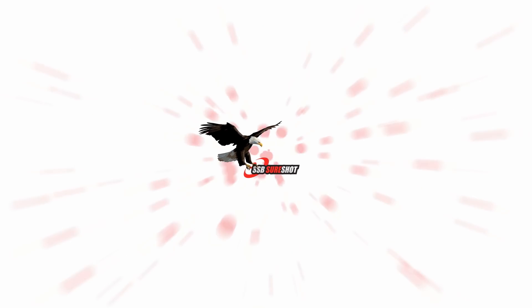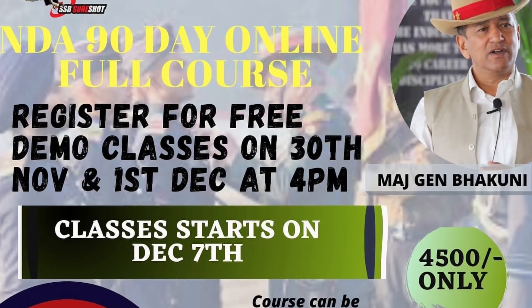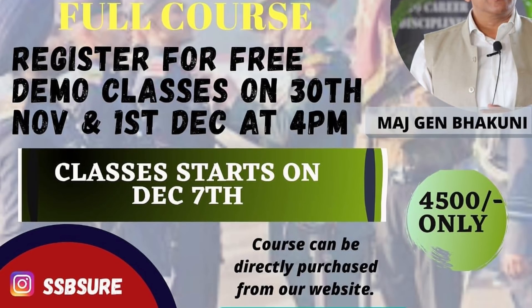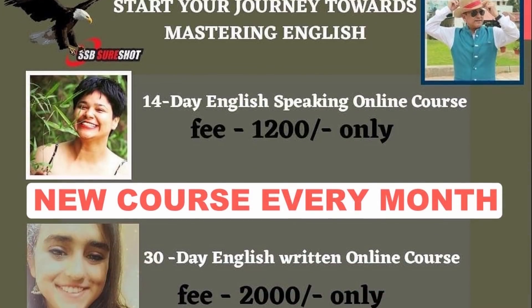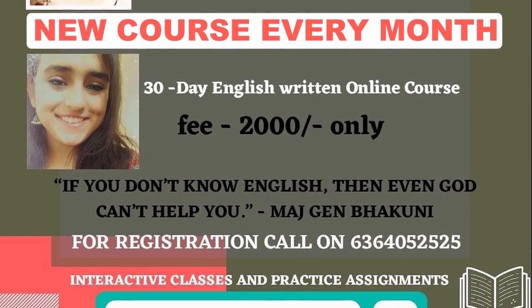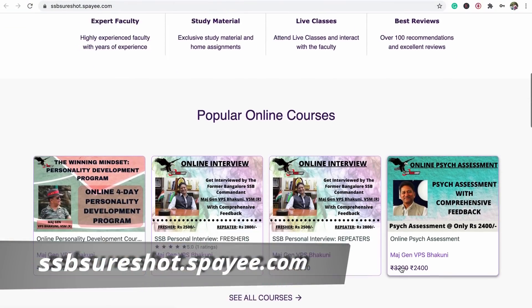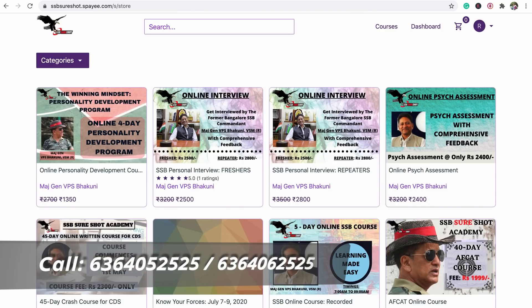Make sure you watch this video till the very end. For those of you who are new at SSB SureShot Academy, apart from SSB courses we also run written exam courses for exams like AFCAT, CDS, NDA, and INET. We also have subject-specific courses for English and maths, and of course the spoken English course. All these courses run every single month, so if you're interested please give us a call on the number appearing on your screen.